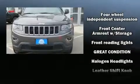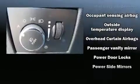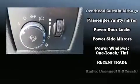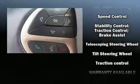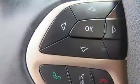Curtain airbags combined with standard stability control create a comprehensive safety network. This vehicle has achieved certified pre-owned status by passing a comprehensive certification process, including a rigorous 125-point inspection.